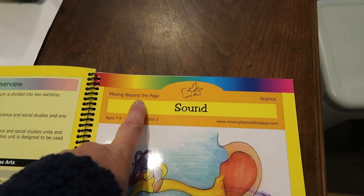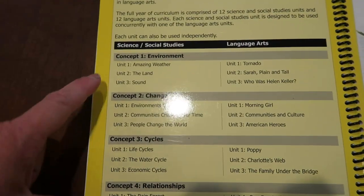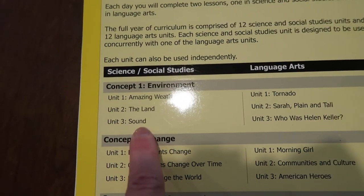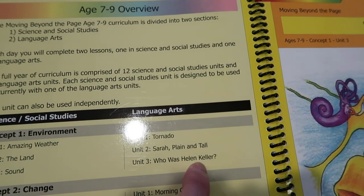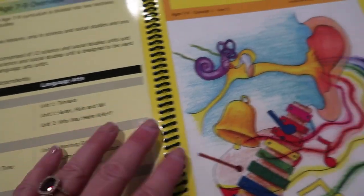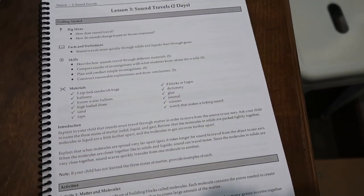For the sound unit and for science, we are using Moving Beyond the Page. That is just a nice program — it's somewhat literature-based. For example, we are currently doing a sound unit. If you wanted to do a language arts unit that goes along with it, you could do the language arts unit 'Who is Helen Keller,' and they coordinate, which is a neat thing. We don't use all of the units — we're not currently doing the Helen Keller unit — but we are doing the science units. We just do this all together.